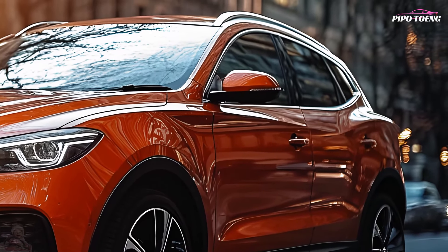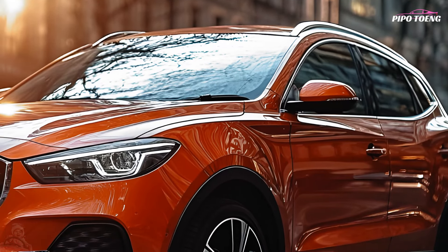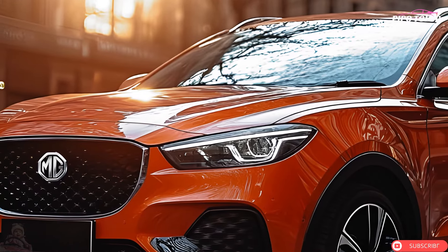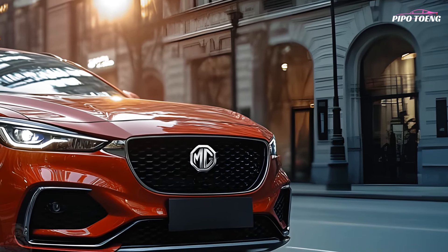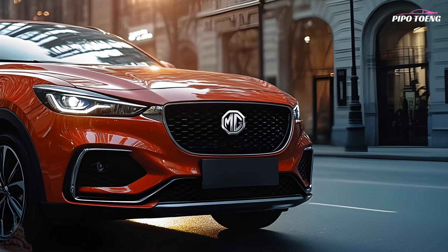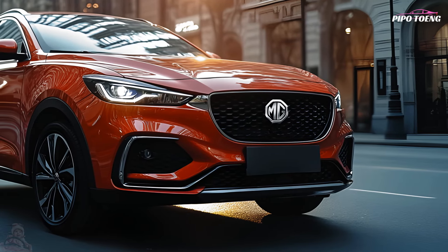The 2025 MG ZS offers advanced safety features including a rear-view camera, parking sensors, lane departure alert, autonomous emergency braking, adaptive cruise control, multiple airbags, and a reinforced safety cell. Optional technologies such as blind spot monitoring, lane keeping assist, and traffic sign recognition further enhance driving confidence and convenience.